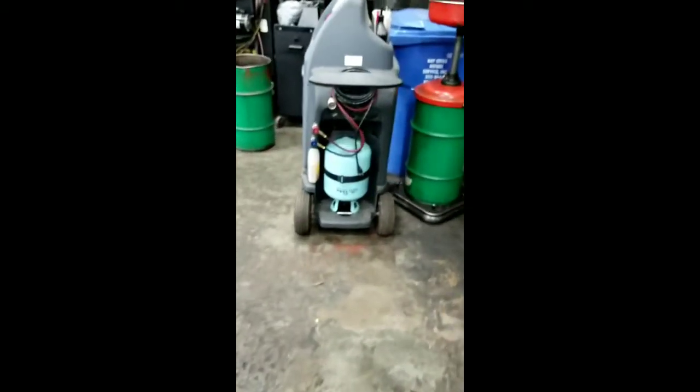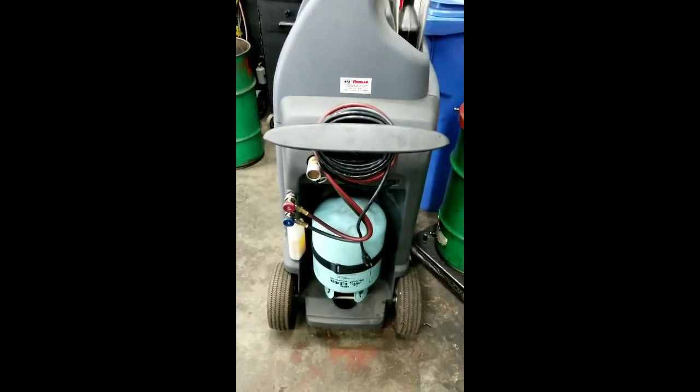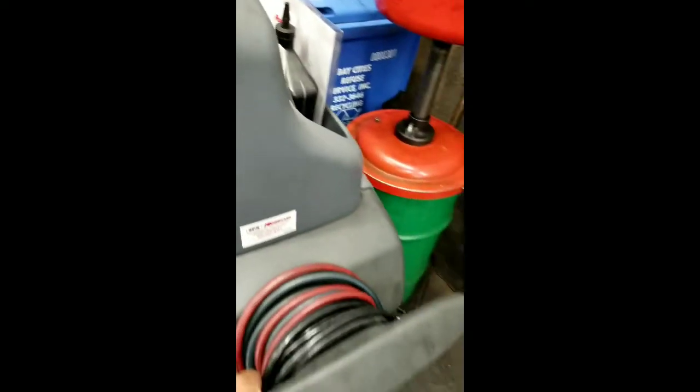I bought it used. It had only one tank of refrigerant run through it. It came with an extra new filter and some oil for the compressor. The person before took really good care of it — got a good deal on it, can't complain.